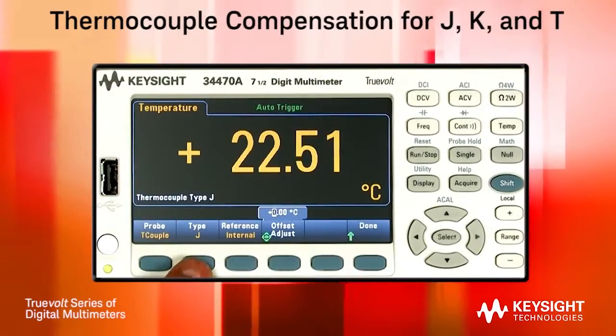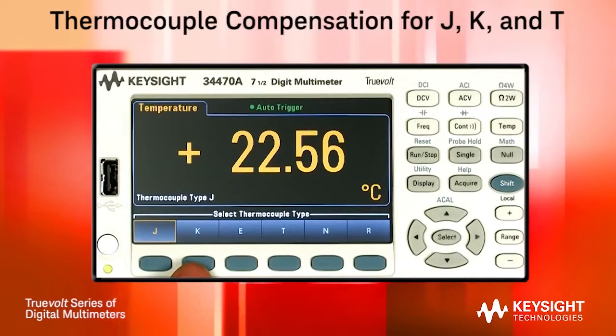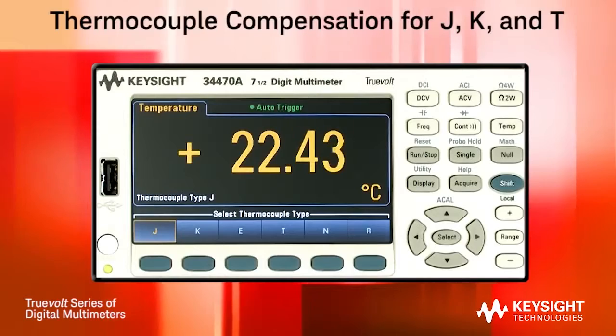These new Truevolt DMMs can also measure temperature using thermocouples, and have built-in compensation to support common thermocouple types such as J, K, and T-type.